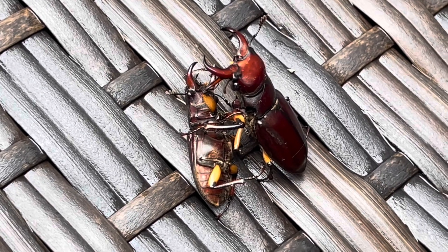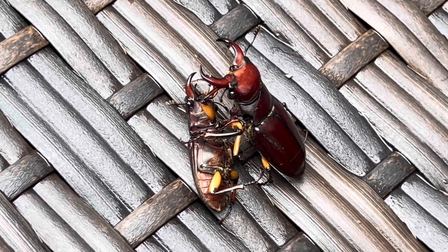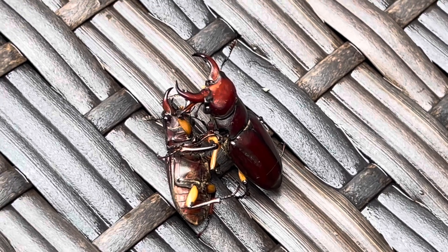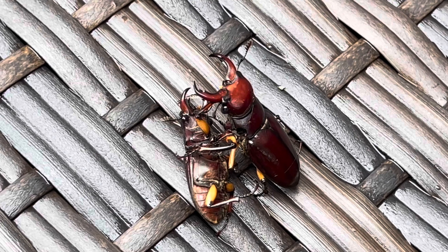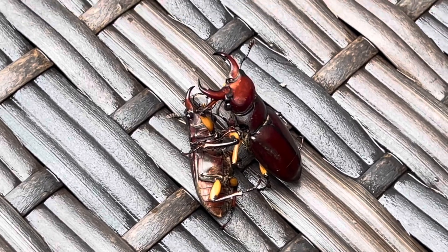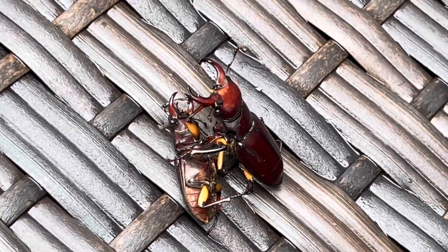So right after I stopped filming, this little guy walked over to the big guy. Big guy grabbed him, held him down. So like I said, I could be wrong — if somebody out there knows a lot about these. I'm going to leave these two alone because they might be having a moment here. I thought it was really cool because you just don't see them that often, especially together like this. Could be male and female. Could be two males fighting. Not exactly sure.